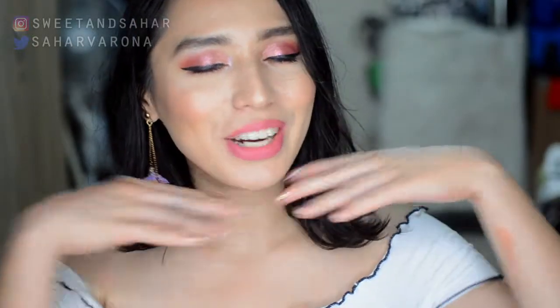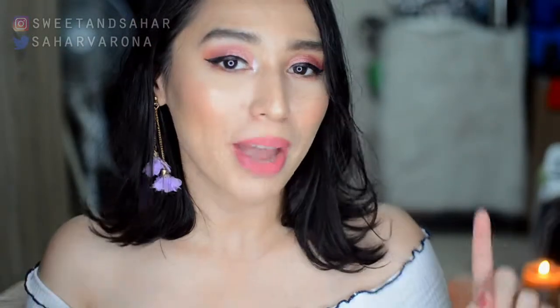Hey everyone, welcome back to my channel. My name is Tahara and today is going to be a video comparing two micellar water products.